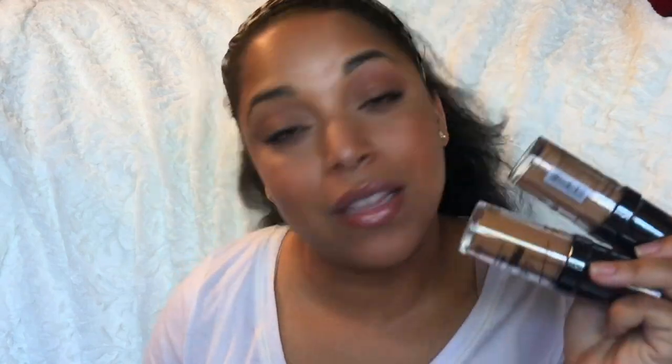I'll definitely put the online beauty supply store link in the description bar if I can remember. I work really hard to put stuff in the description bar — let me know what you all expect to see there. Moving on to the 99 cent store: I was able to get another headband. This one is from Goody — it's a head wrap with wiring. It has a really cute rockabilly, vintage-style look.